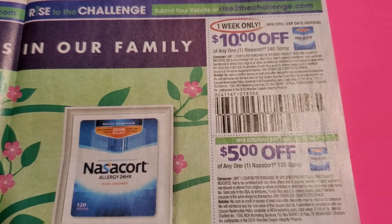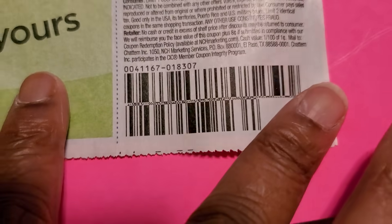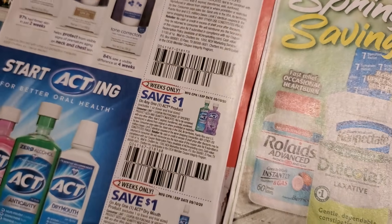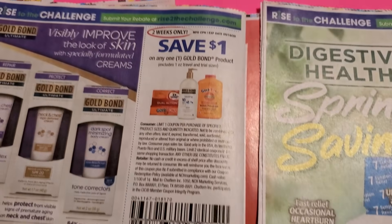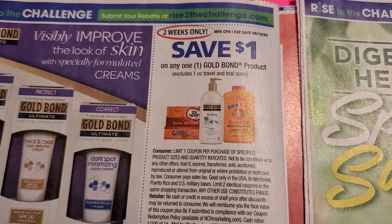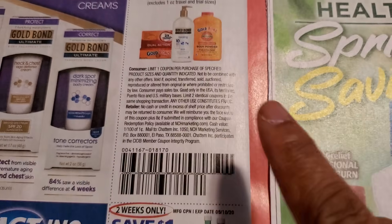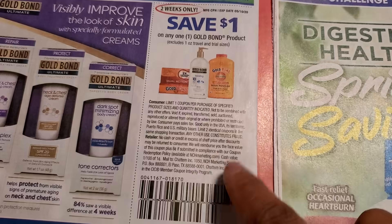Zyrtec — you get ten bucks off and another five off. It is allergy season, guys, so pay attention. Let's not always think it's COVID we're catching — my allergies are terrible. Gold Bar soap is a dollar off, and that's a good deal. I found Gold Bar about two months ago and used a coupon at H-E-B and got it for 39 cents.